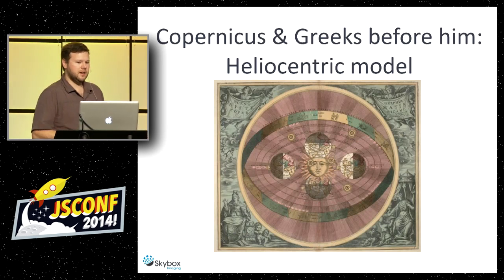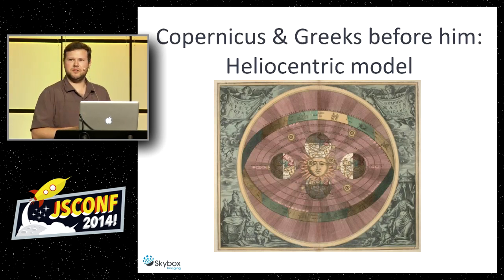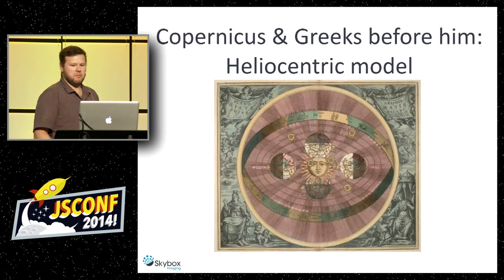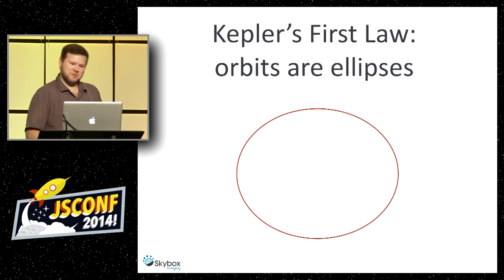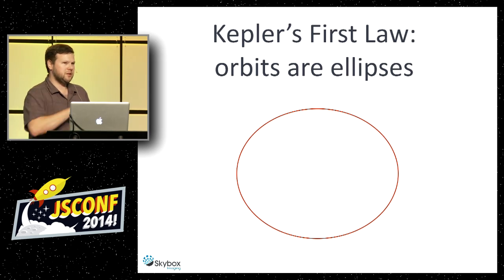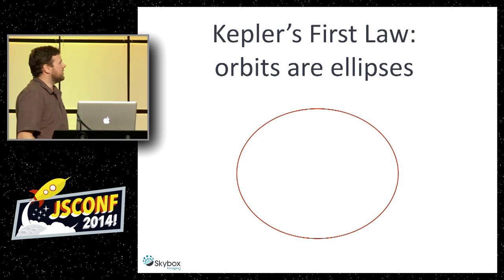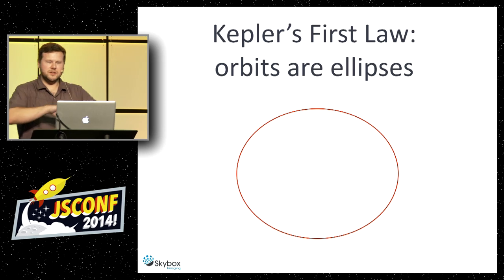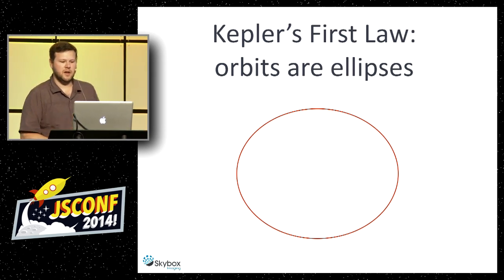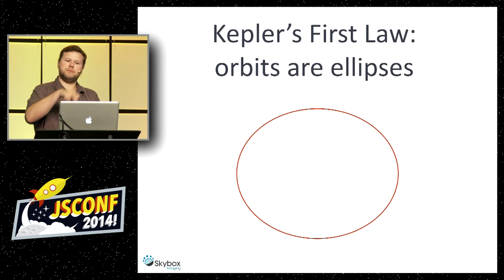Until Copernicus — and actually the Greeks way before him believed in a heliocentric, sun-centered model. The heliocentric model rectified some of that math. Then Kepler's first law says these orbits around the sun aren't perfect circles — turns out the heavens aren't perfect after all. They're slight ellipses, and that makes the math work a little better. But we still can't plug in numbers and predict the position of where something will be at a given point in time.